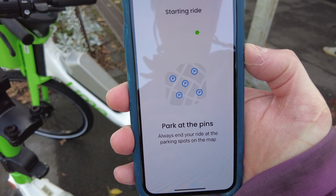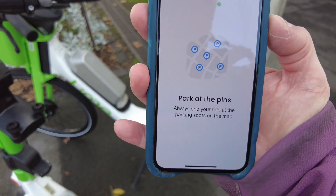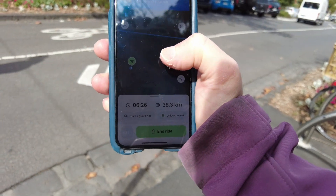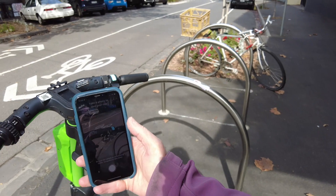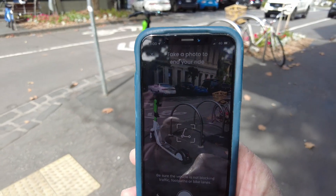At other locations, for example up around Gertrude Street, when you start a ride the app tells you to park at the pins. When you finish the ride, the app gives you a map with parking locations shown. You still need to take a photo of the parked e-scooter, although it doesn't look like it's actually compulsory to park at the designated pins.